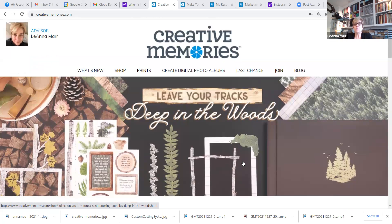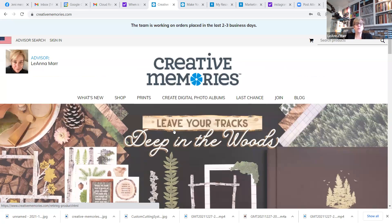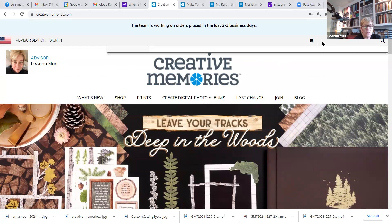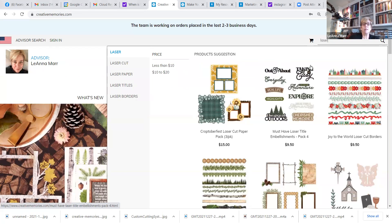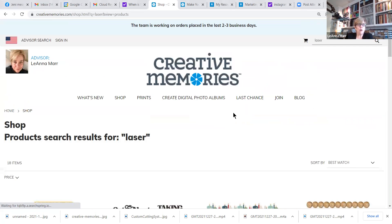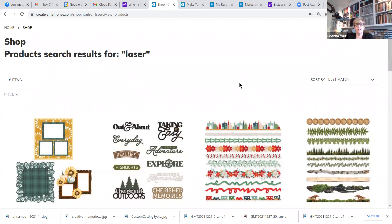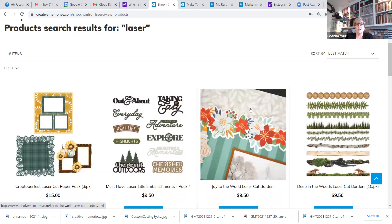Here we go — hopefully you can see I'm sharing with you. When you go to the Creative Memories website, first check to make sure you see my friendly face in the left-hand corner, which means you're shopping on my website and I'll get credit for your sale. Then go to the search bar at the top and type in 'laser.'